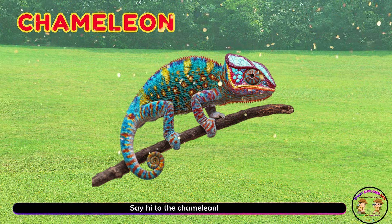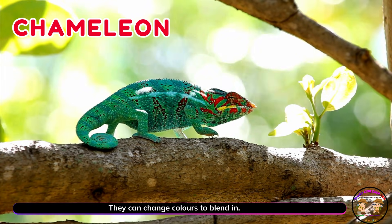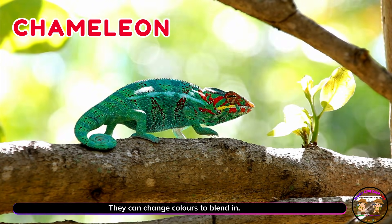Say hi to the chameleon! Chameleons crawl carefully on branches. They can change colors to blend in.